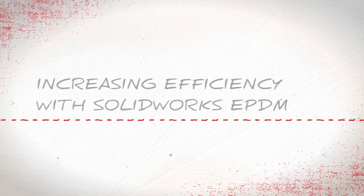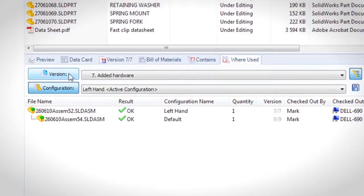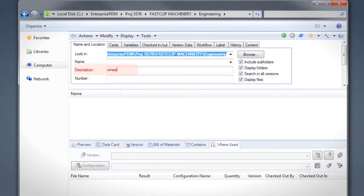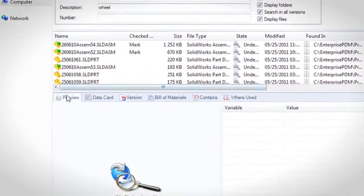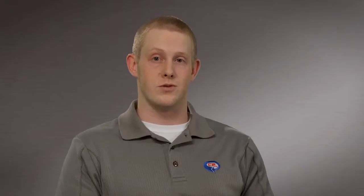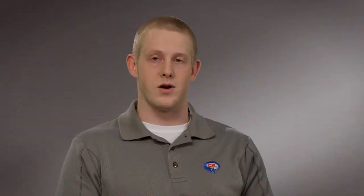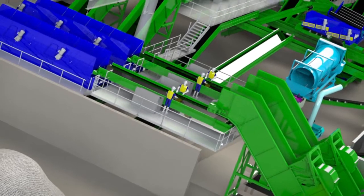SOLIDWORKS has provided us the ability to configure and set up master models to create fast variations of the design. We rolled out Enterprise EPDM, which gave us a search tool we could use to reuse older parts, and from there we incorporated other parts of the company like material control, document control, and CNC.